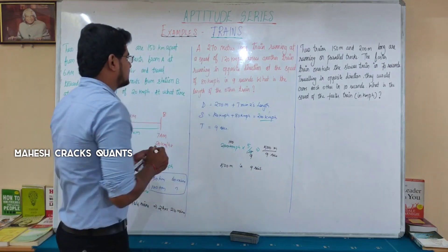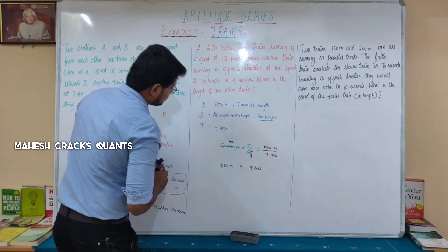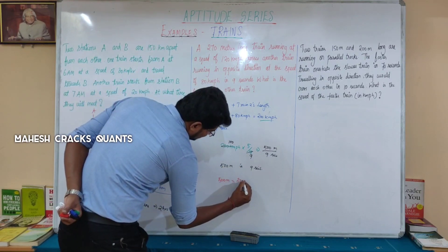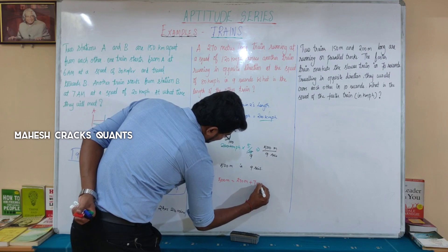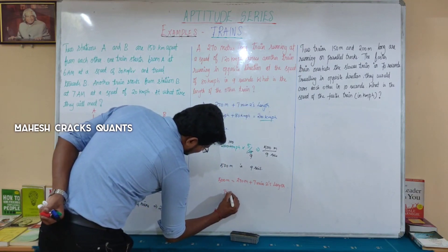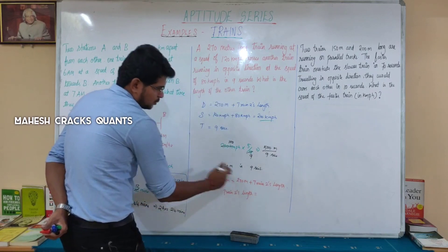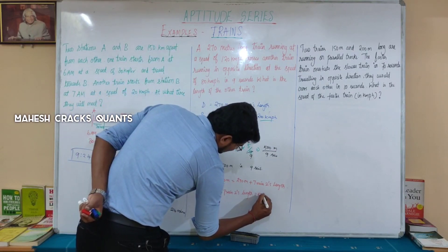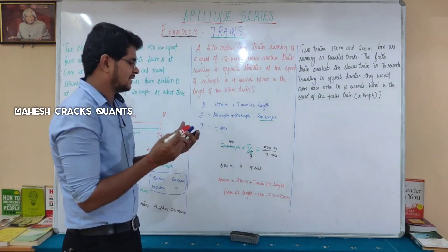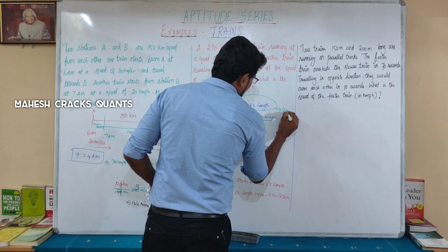We have the total distance as 500 metres. Substituting: 500 m equals 270 m plus train 2's length. Therefore, train 2's length equals 500 minus 270, which is 230 metres. The length of the other train is 230 metres.